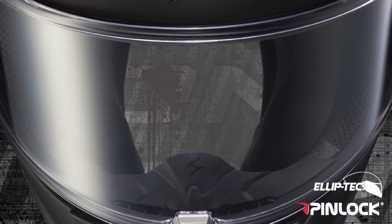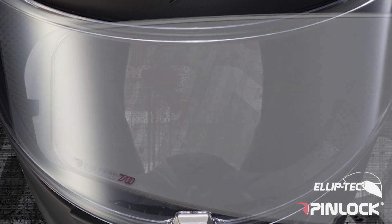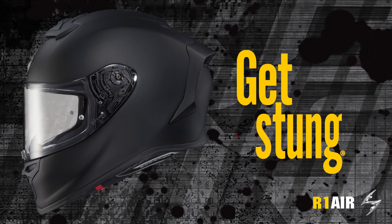As an added bonus, every R1 Air comes with a Pinlock Anti-Fog Insert and an additional Dark Smoke Pinlock Shield. The R1 Air — defy the norm.